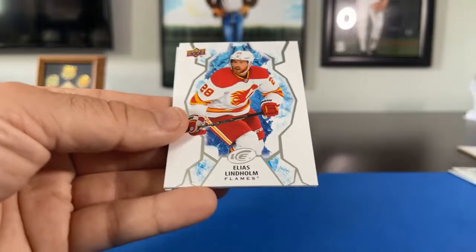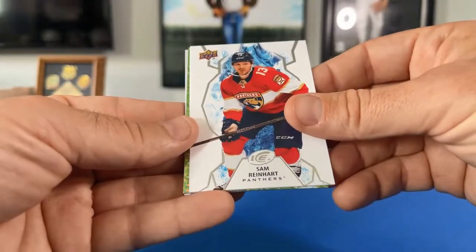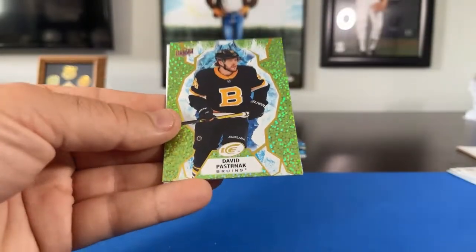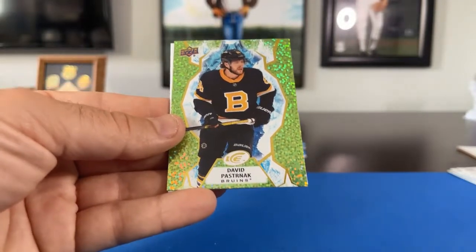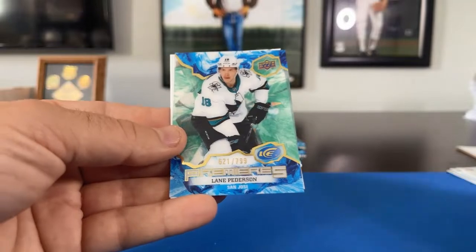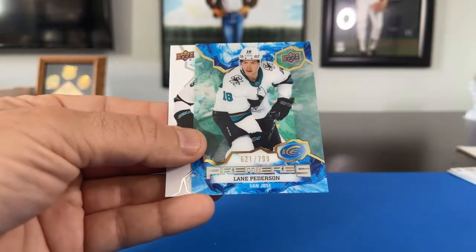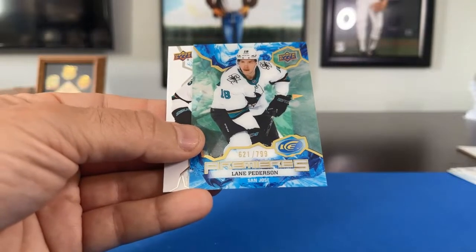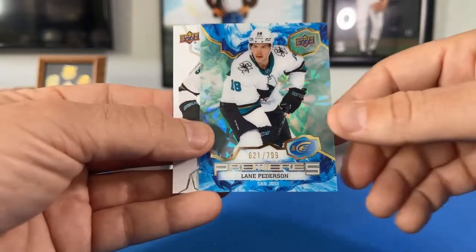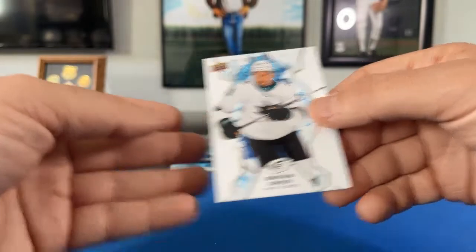Pack 2: Elias Lindholm for the Flames, Sam Reinhart for the Panthers, Josh Bailey for the Islanders. Got another one of those shinies — David Pastrnak for the Boston Bruins, going to North Ice Hero 99. We got another Premiers acetate — a lower serial number, 621 out of 799, Lane Pedersen Premiers going to the San Jose Sharks — Dragon Slayer 913. So David is in the lead now. 799 is our low serial number to beat for the five dollar group break credit. Jonathan Dahlen rookie for San Jose also going to David.